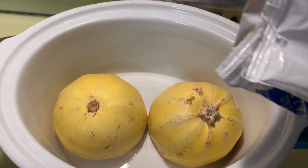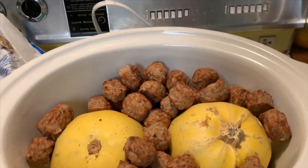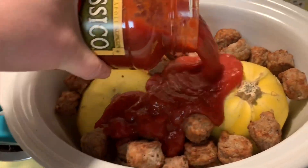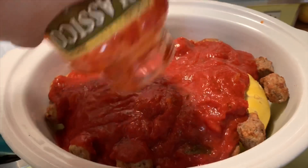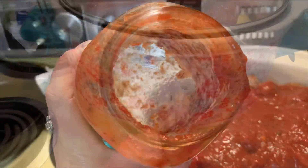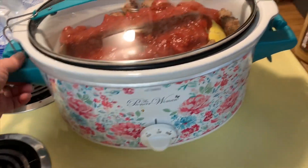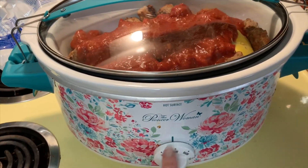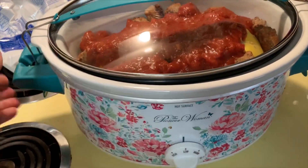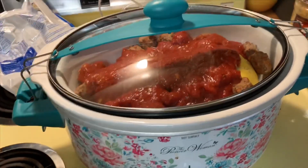Pour in your meatballs, and then the last step is just to pour your pasta sauce over everything. I'm going to set it to low because I'm cooking it for a really long time. If you want to do this faster, put it on high for four hours, but I like to put it on low for about six hours. I like to start it early so it's just ready after the gym.